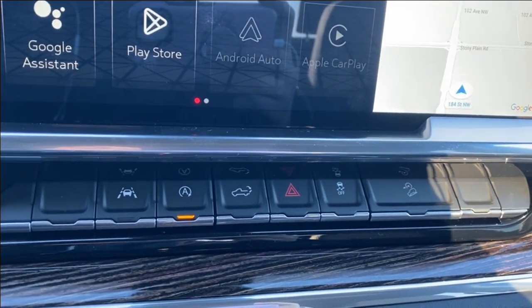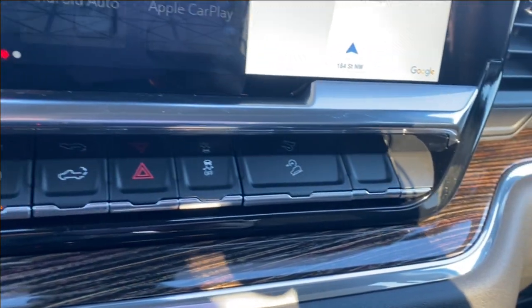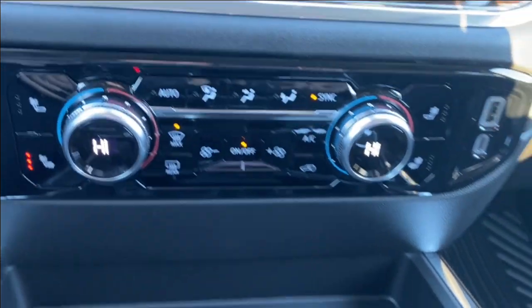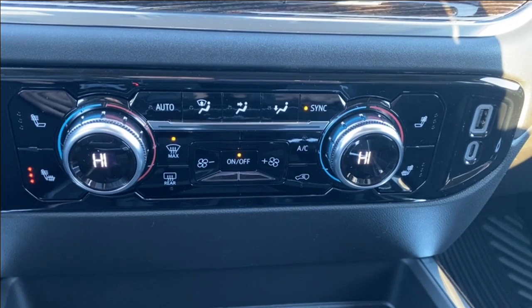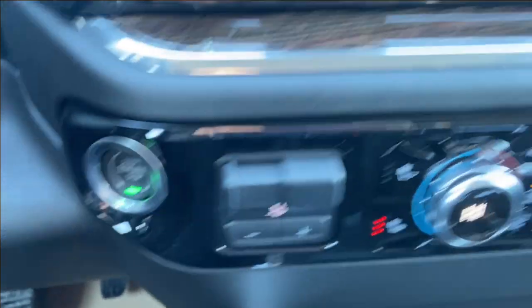Just below the screen you'll find a couple of controls including lane departure warning, auto start and stop, and power lift gate controls. Further down you'll find your dual zone climate control, which has your heated seats as well as the temperature gauge, fan speed and air conditioning controls. USB and USB Type-C outlets are on the right, while you have your trailer brake controller and push-to-start button on the left.